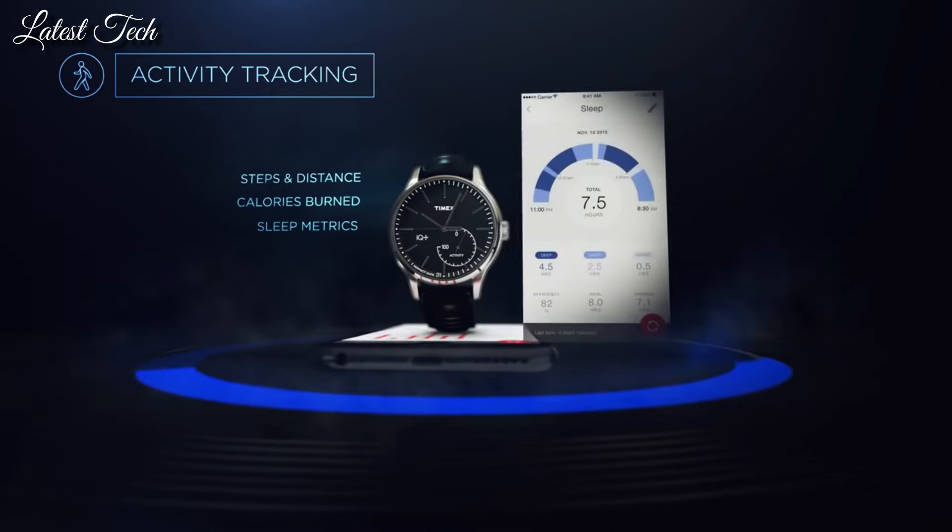Display type: analog. Case material: stainless steel. Case diameter: 42 millimeters. Case thickness: 8.5 millimeters. Band width: 20 millimeters. Special features: Indiglo. Chronograph movement: quartz. Water-resistant depth: 30 meters.